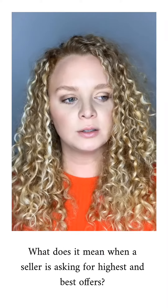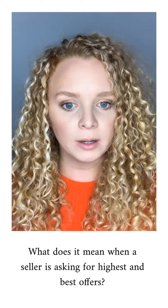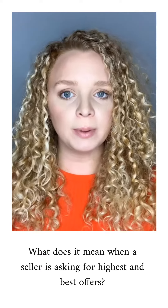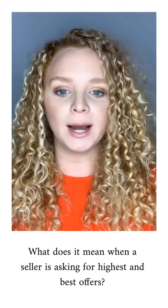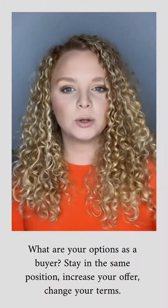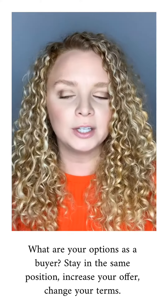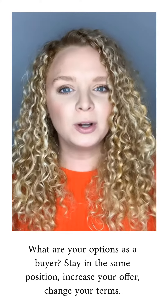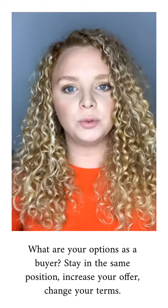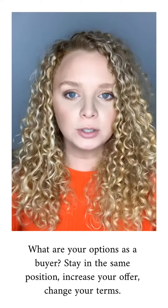Highest and best — the short and simple answer. This is when a seller receives more than one offer on their property. They then go back to all interested buyers and say, please submit your highest and best offer by a particular date and time. So as a buyer, you have a couple of options. You can leave your offer exactly where it is because that's where you feel comfortable — and that's fine. Or you can choose to increase your purchase price.